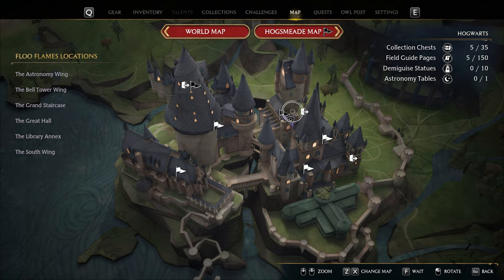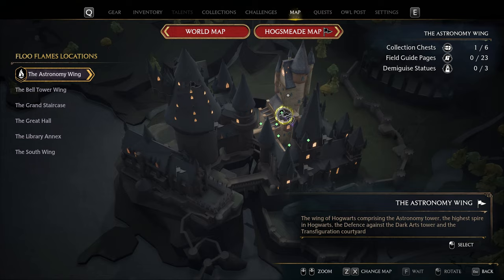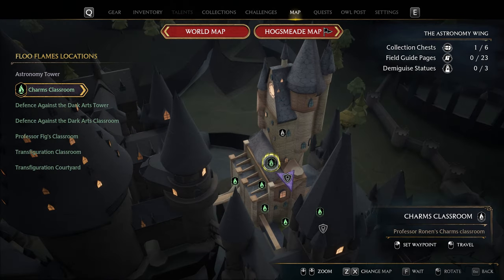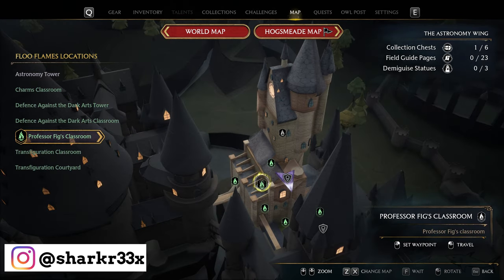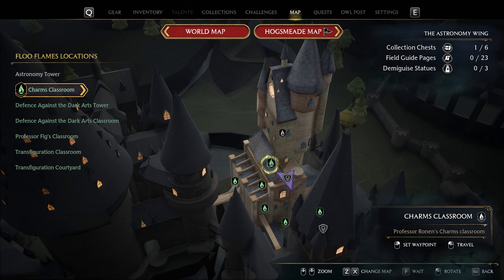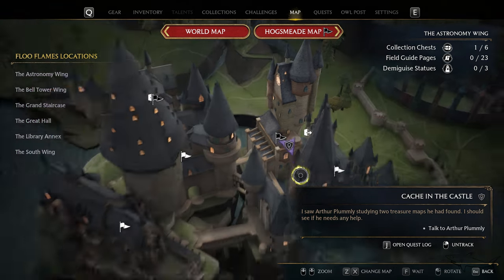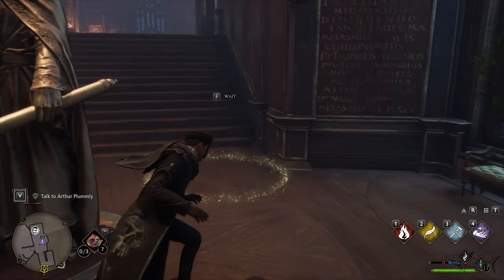You can find this at the astronomy wing right over here — you can just teleport to it. You can go to the charms classroom, and the location of the side quest will be right over here. So let's start it.